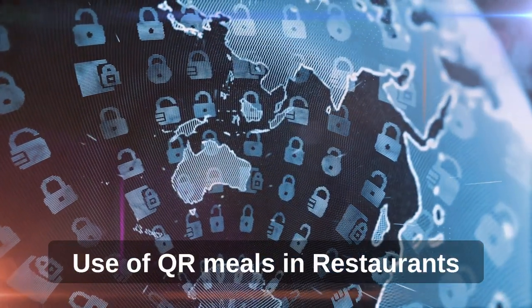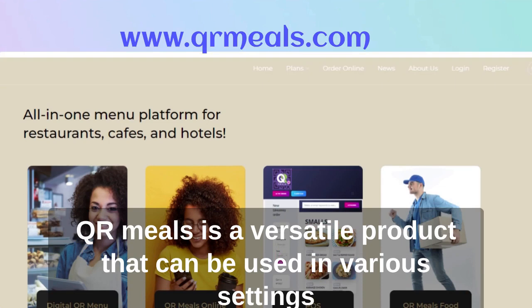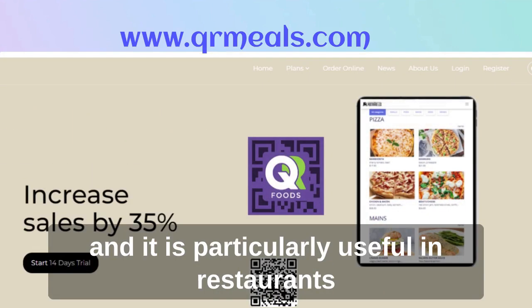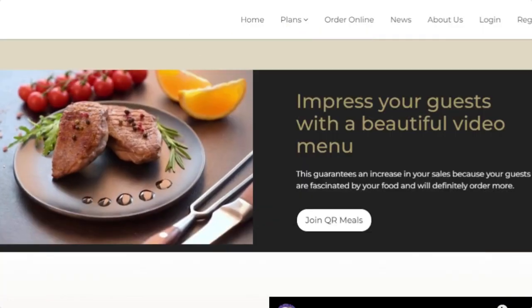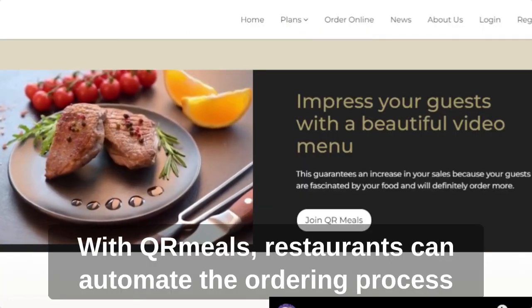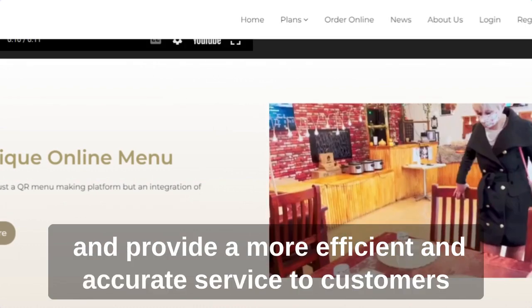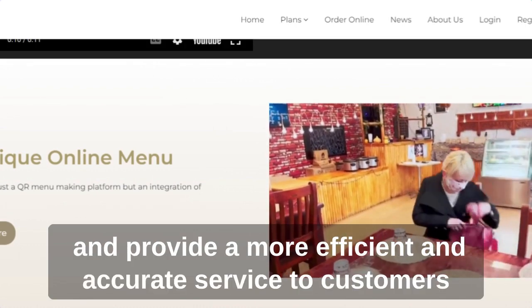QR Meals is a versatile product that can be used in various settings, and it is particularly useful in restaurants. With QR Meals, restaurants can automate the ordering process, reduce the workload of front staff, and provide a more efficient and accurate service to customers.